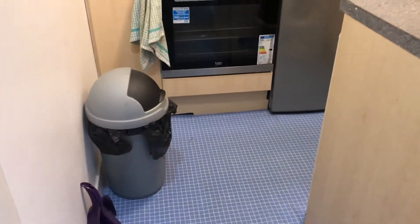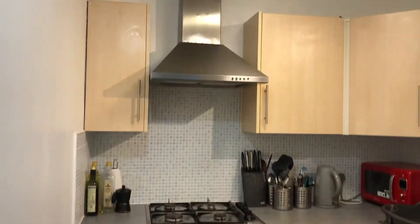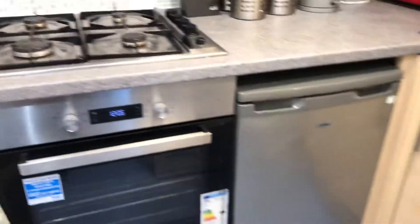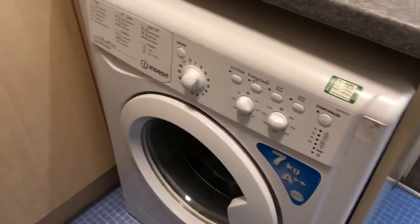Then you've got the kitchen. There's storage there, an integrated fridge, gas hob, oven, and washing machine. There's also a large sink and an extractor there.